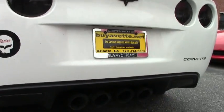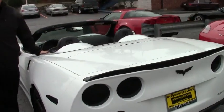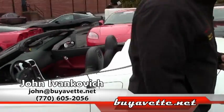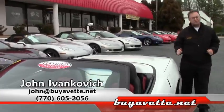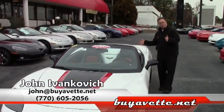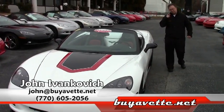Folks, this is one of those kind of cars — you get the benefit of all the money spent on making this car something special. Give us a call at 770-605-2056 or john at buyavet.net. If you'd like to see more about this or any of our hundreds of Corvettes we have in stock, we'll see you on the road.